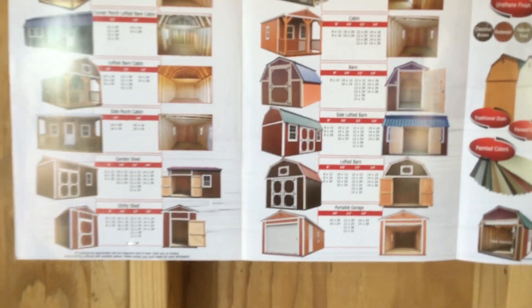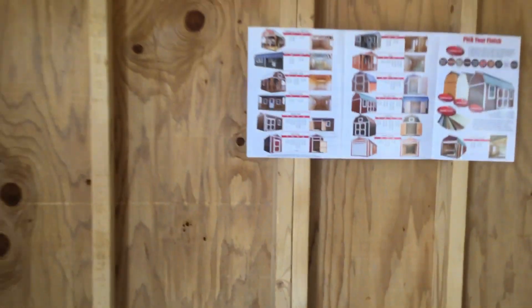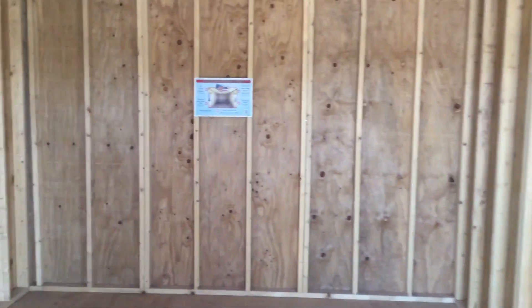The barn doors — so this is the 12 by 24. Plenty of head space, plenty of head space. This is my preview for the next video.